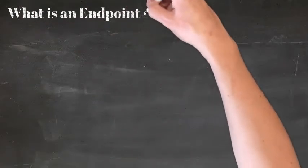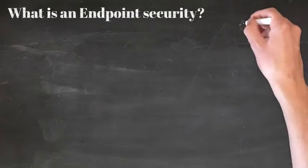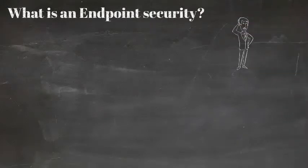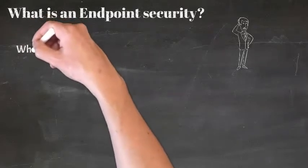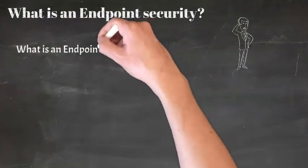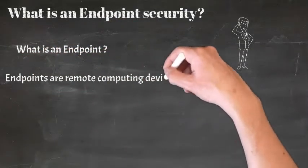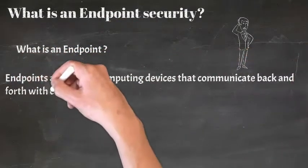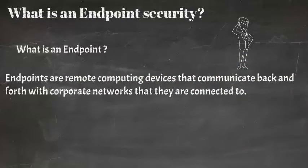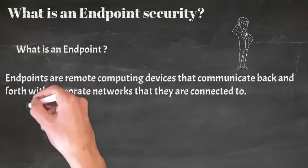What is endpoint security? Before jumping right to how endpoints can be secured, it's important to first understand what endpoints mean and why you should care. Endpoints are remote computing devices that communicate back and forth with corporate networks that they are connected to. They are alternatively called end-user devices because they are physical devices used to remotely access corporate network resources.